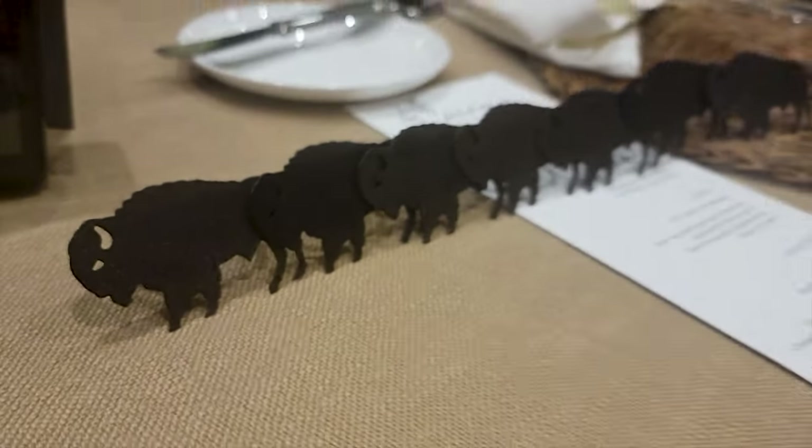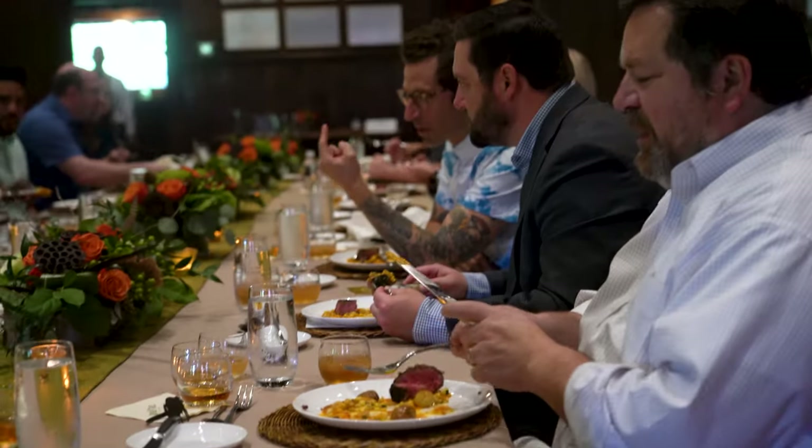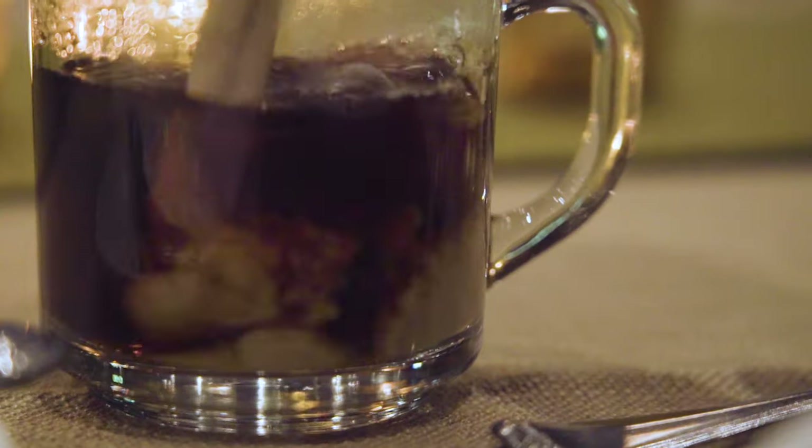We dined on amazing dishes carefully crafted by their resident chef that everyone enjoyed to the absolute max, finishing it all off with a classic Buffalo Trace Irish coffee. This was a meal for the memory books.